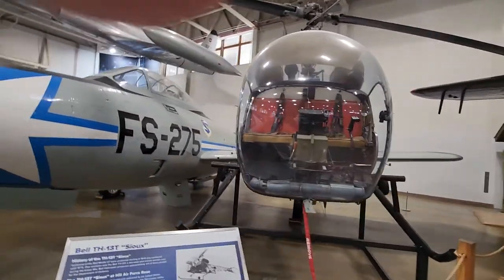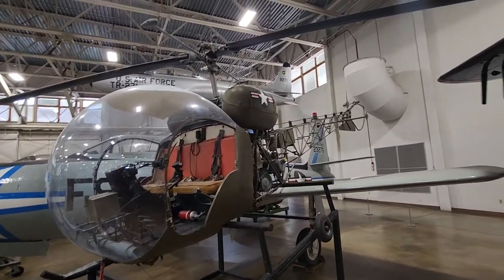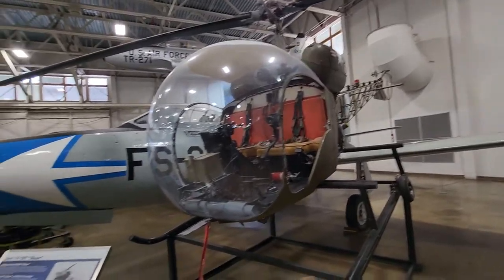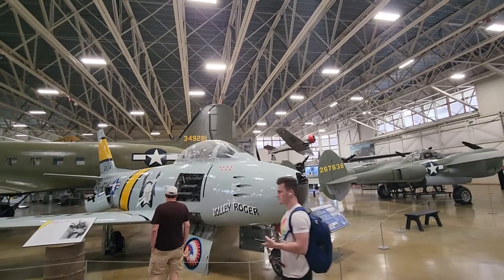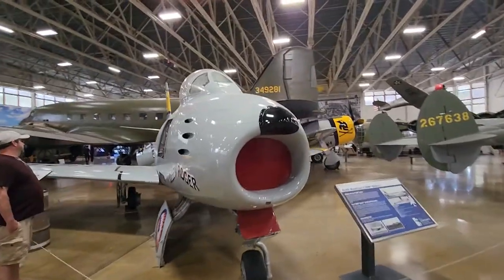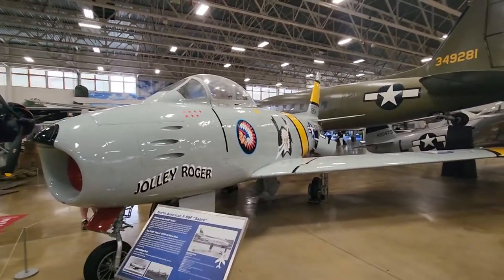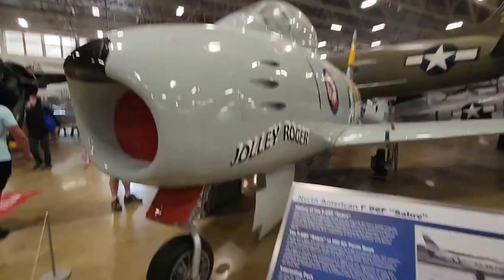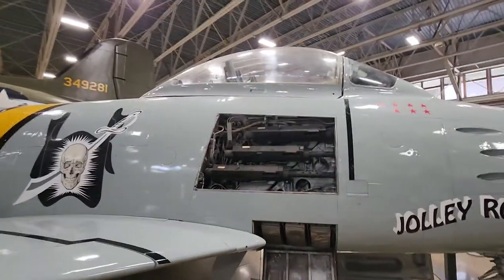Bell — anyone having any MASH flashbacks here? I think that's it — if it wasn't a Sioux then it was something darn similar. And here we have the Saber. That looks like a point. My Jolly Roger — yeah, .650s. Amazing.